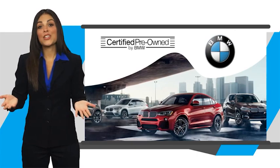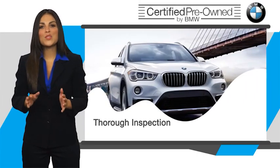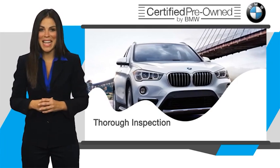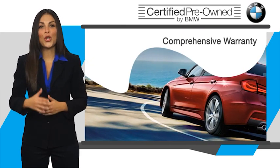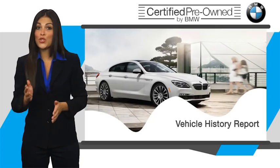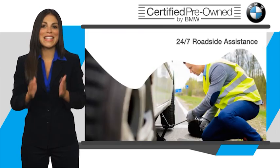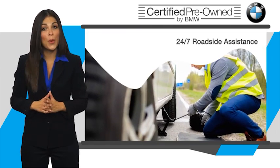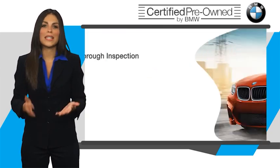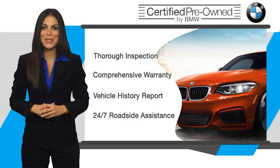To be eligible for the Certified Pre-Owned vehicle program, a BMW must pass a thorough inspection by factory-trained technicians. Stop into your local BMW dealer today and ask to see the BMW Certified Pre-Owned inspection checklist. It is your assurance that the pre-owned BMW you are purchasing retains the quality, reliability, and overall pleasure that BMW owners have come to expect.